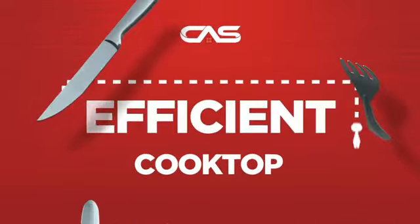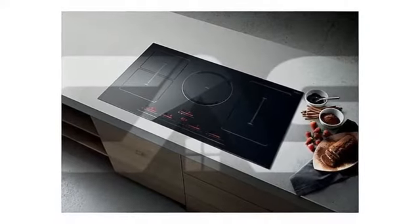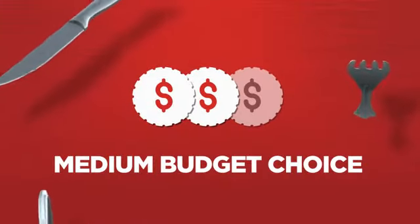Need an efficient cooktop? Try this cooktop model from Leica. Backed with a full manufacturer warranty, it makes a great cooktop on a budget.